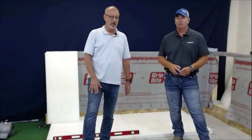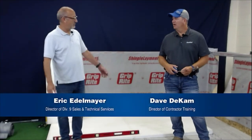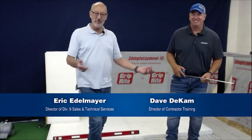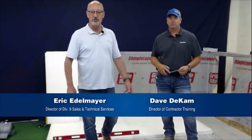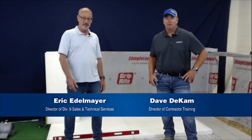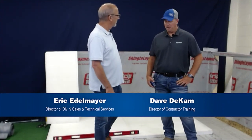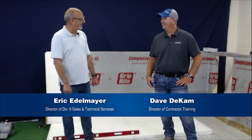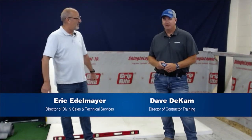Hello, I'm Eric Adelmeyer with A Noble Company. I'd like to introduce you to Dave DeCamp. Dave's relatively new with us, just over a year now. He joined us after 32 years in the flooring industry, so Dave's bringing a lot of expertise from the field. This is Dave's first full webinar with us — he was basically a gopher for the last one. Now you're on camera and you get to talk. Good to be back.